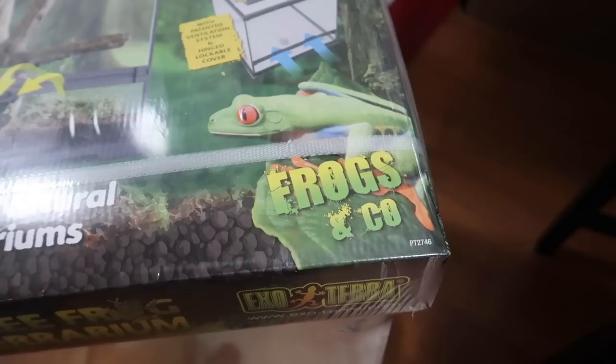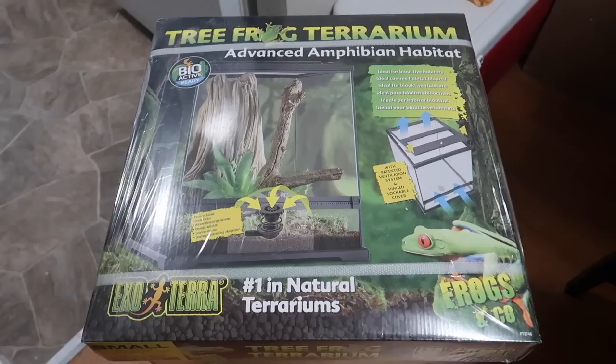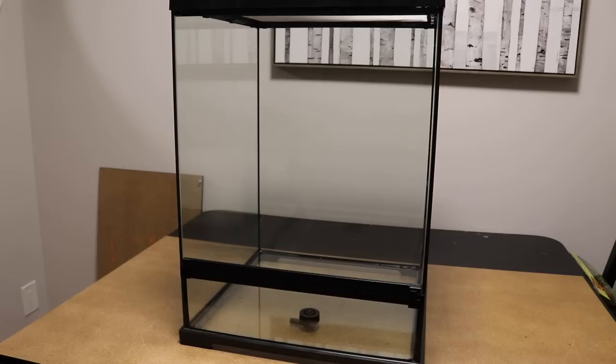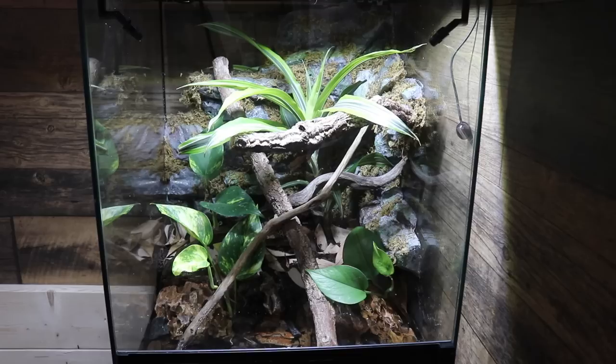This setup was built using products from the new ExoTerra Frogs & Co product line. The terrarium I used is the new ExoTerra Tree Frog Terrarium — this one measures 18 inches wide, 18 inches deep, and 24 inches tall. When you compare this new Tree Frog Terrarium to the standard ExoTerra Terrariums, this Tree Frog one has a lot of new cool features.